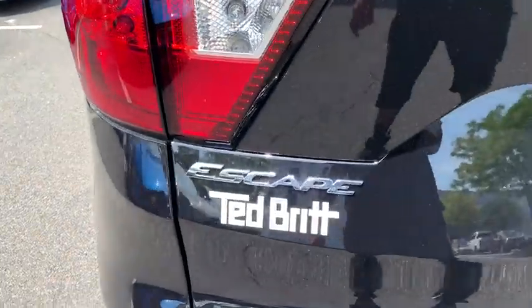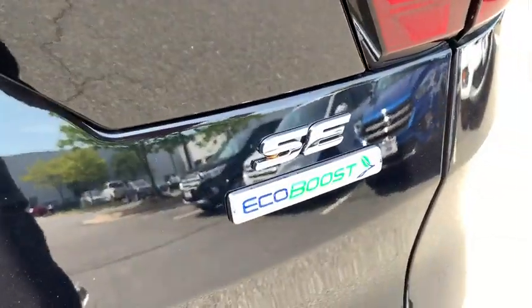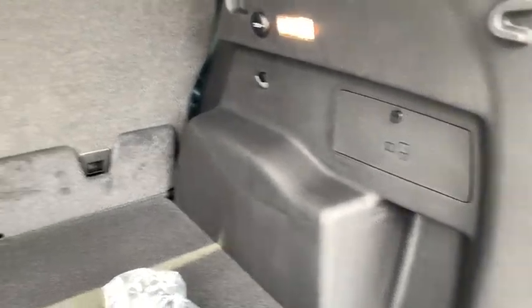Bluetooth, power steering, adjustable steering wheel, keyless start, four-wheel disc brakes, floor mats, aluminum wheels, cruise control, front wheel drive, rear defrost, AM FM stereo radio, climate control.